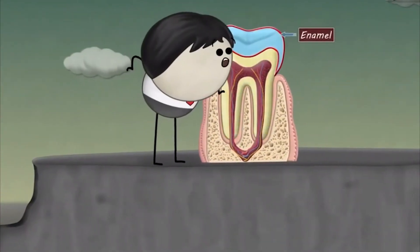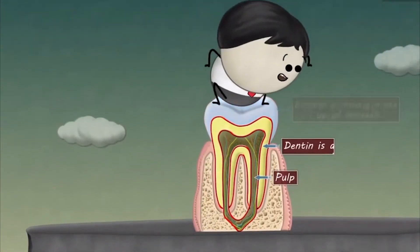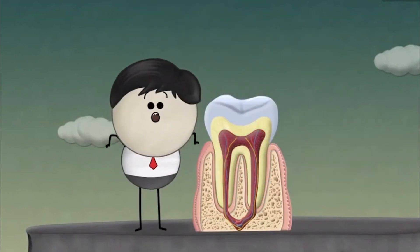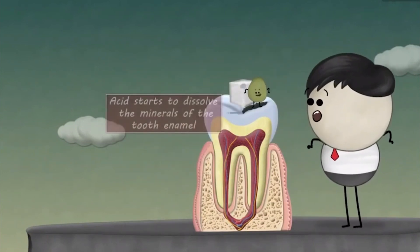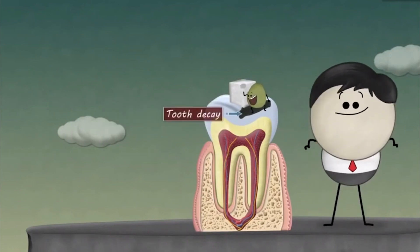A tooth consists of enamel, dentin, and pulp. Enamel is mostly made up of minerals. Dentin is a layer underlying the enamel, whereas pulp has blood vessels and nerves. When we eat foods containing sugars, some of these bacteria feed on the sugars, producing acid. This acid starts to dissolve the minerals of the tooth enamel, causing tooth decay.